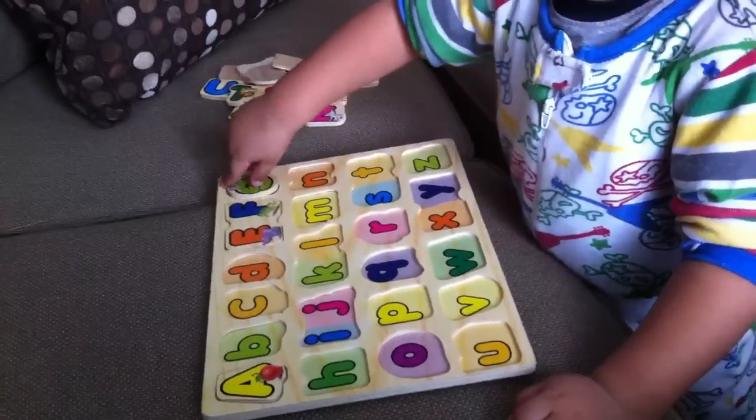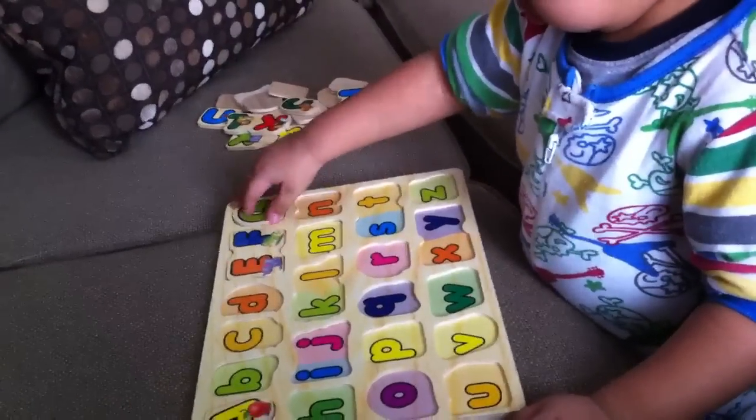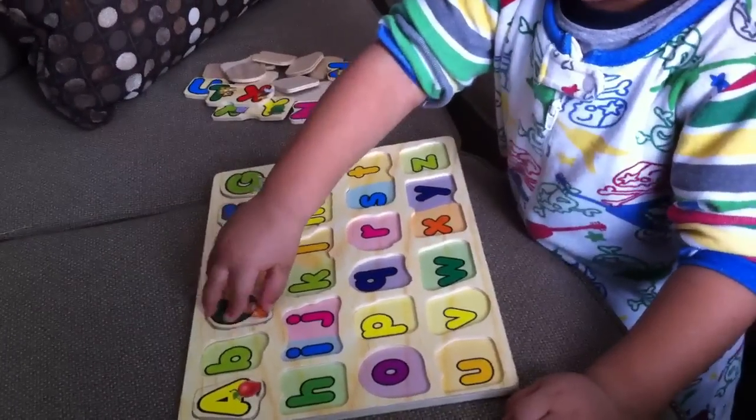G. G for good boy. Turn it around. Wow. C for cookie. Good job, Zade.